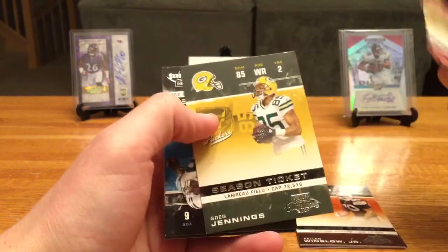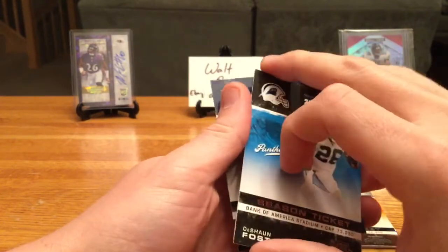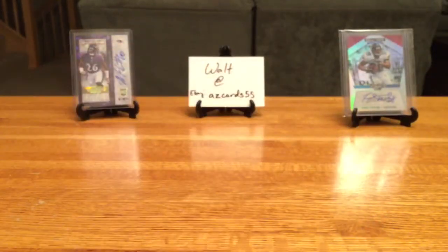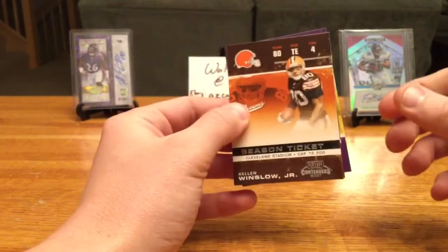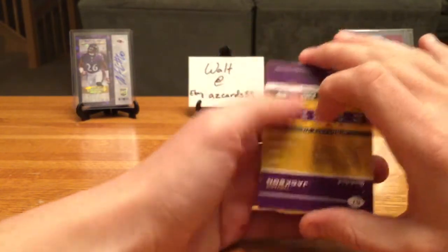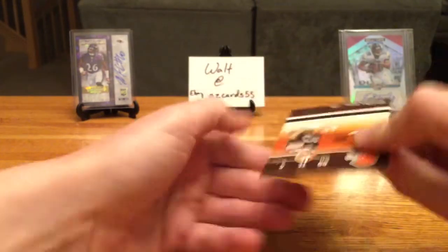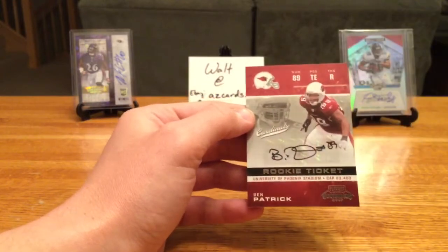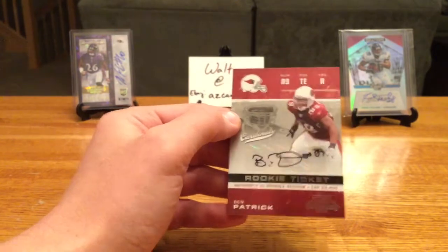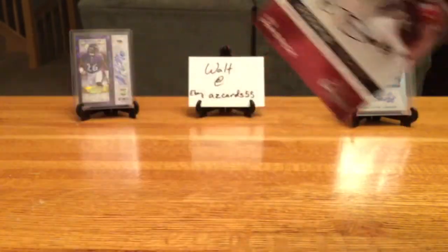Alex Smith, Greg Jennings, Deshaun Foster — this guy's sticking. Lamont Jordan, Jason Witten. Alright, so our last one here — Kellen Winslow on the back card, then a T-Jack which we already saw. And our auto — nope, I was wrong, it wasn't purple. It's a Ben Patrick, tight end for the Cardinals, seventh round pick. No clue who that dude is.